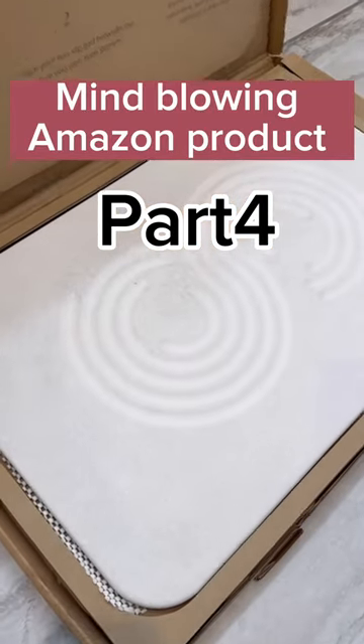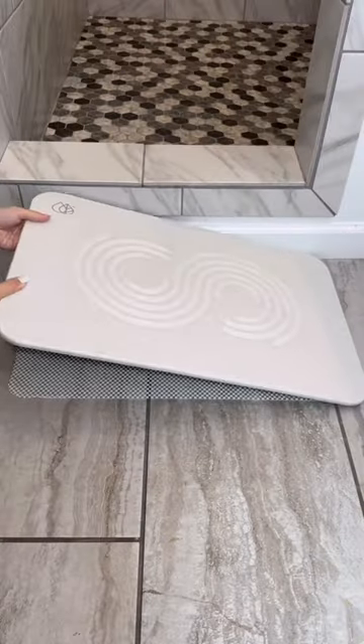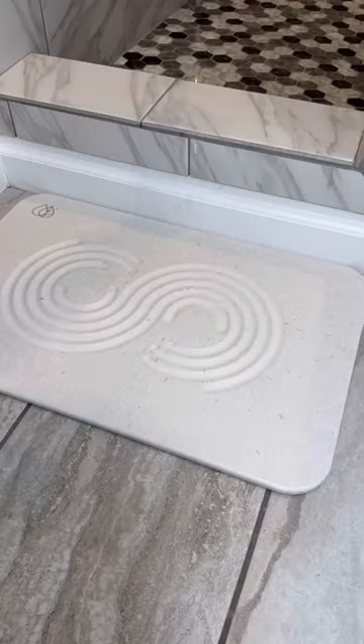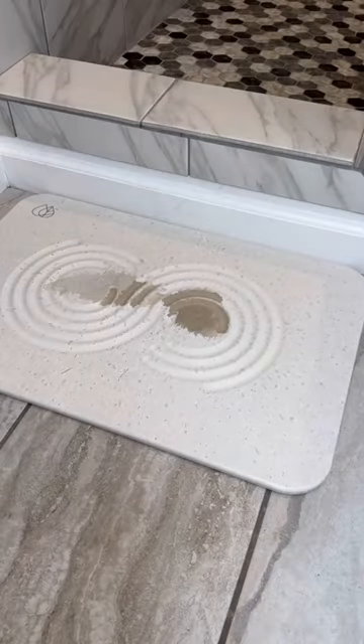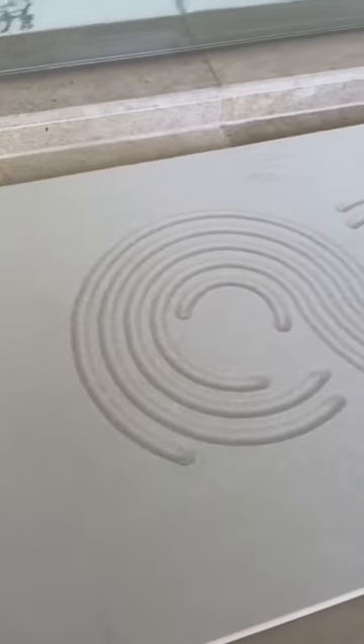Part 4 of Mind Blown Amazon Products. Today we have the Dari Home Bath Stone — Premium Stone Bath Mat. Instantly removes water, non-slip surface, modern and stylish design, rubber bottom pad. Zen sandstone.